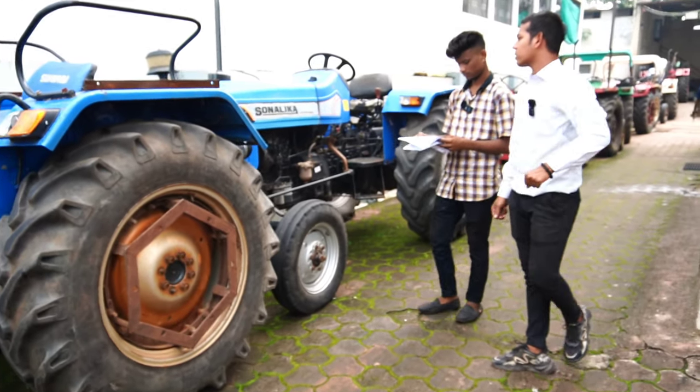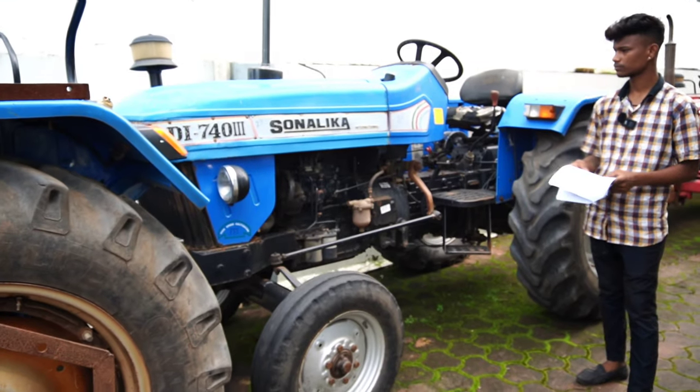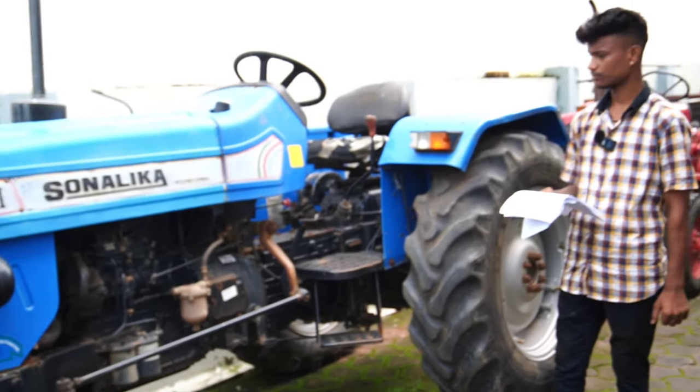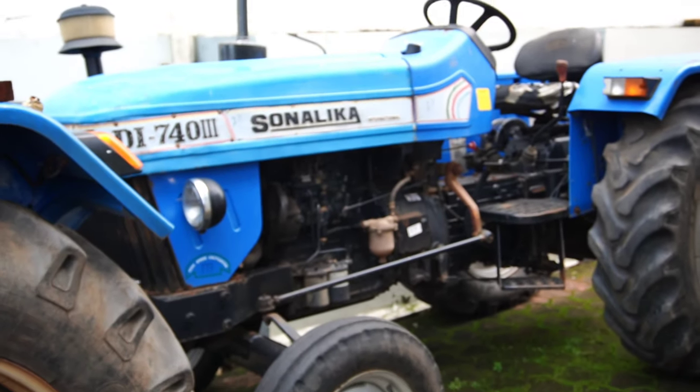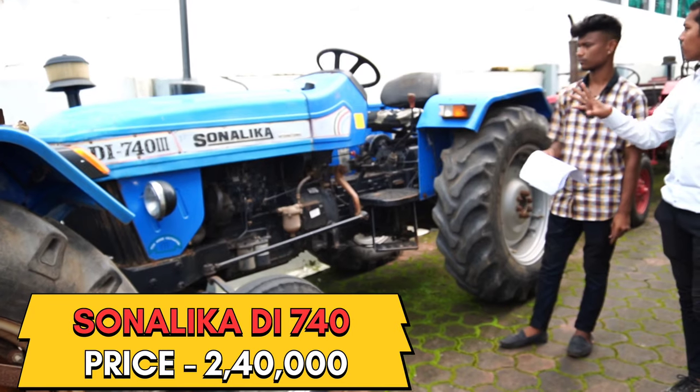Next is the DI 44 — it is the Sonalika Sikandar International. Tell me about it. This is a 2019 model. It is a 40 HP tractor. The price is ₹2,40,000. We will complete the details.